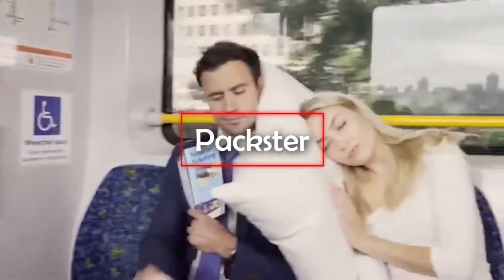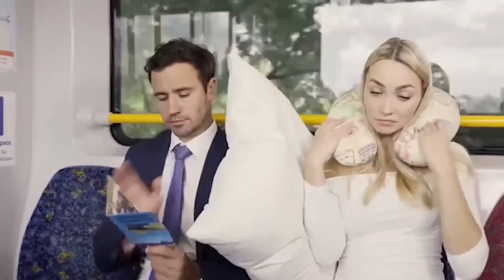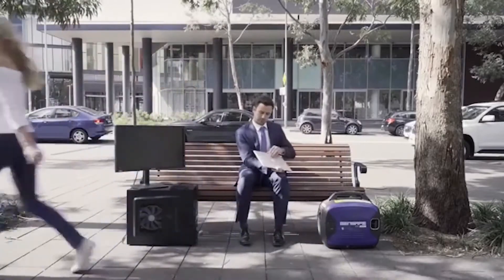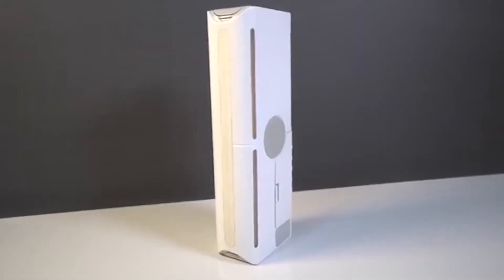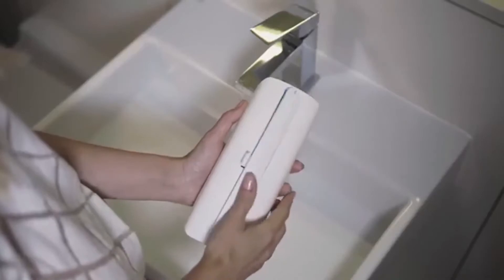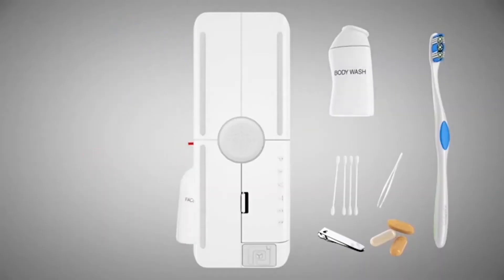PAXTER. Technology is constantly evolving. Obsolete devices are being replaced by new, more compact, technologically advanced, and convenient ones. Nevertheless, we're still forced to take numerous bottles of hygiene products on trips or even to the gym. PAXTER is an invention that can change that. Shampoo, body wash, hair conditioner, toothpaste, toothbrush, and cotton swabs — thanks to PAXTER, these things take almost no space.